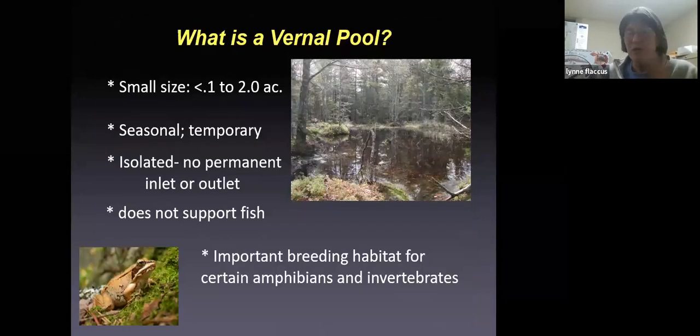So we'll start with the definition of a vernal pool. First of all, they tend to be bodies of water that are quite small, usually under two acres, often times less. They often look like just a puddle of water in the woods. They're seasonal and temporary — some vernal pools dry up in the middle of the summer, some retain water through the fall and then recharge, some will go years with having water in the summertime and then have a period of drought.